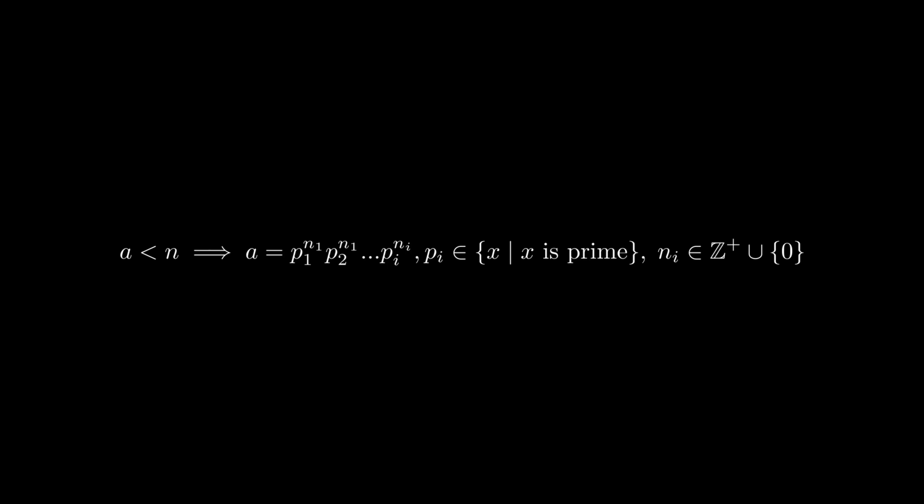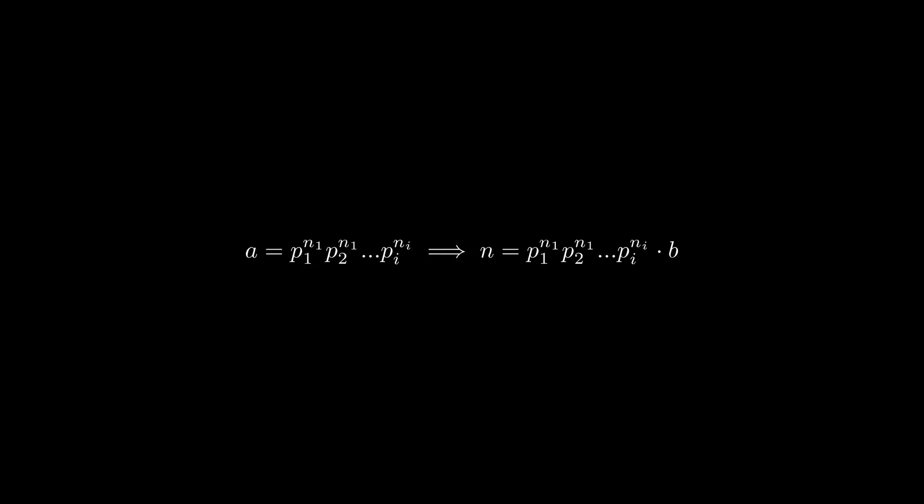We will say that a equals an arbitrary product of primes, where at least one of the degrees of the primes is non-zero. Now we know that a is the product of primes, we can substitute it back into the equation, and we see that n itself also has a prime factor. Therefore, any integer greater than 1 can be written as the product of primes.